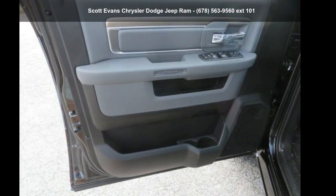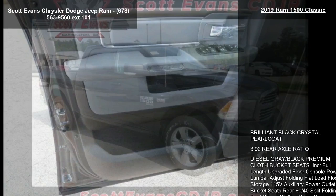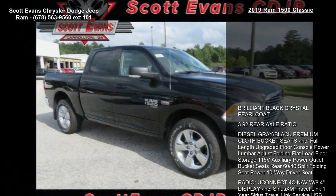Imagine yourself in this Ram 2019 1500 Classic. If you are looking for an automobile with great features, look no further. Enjoy these notable features.